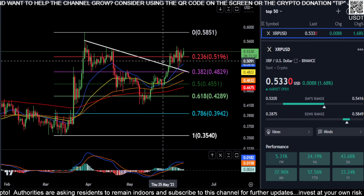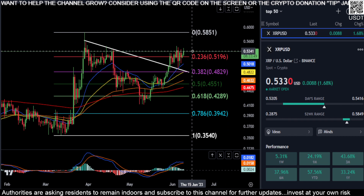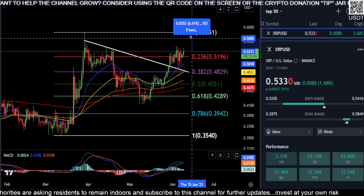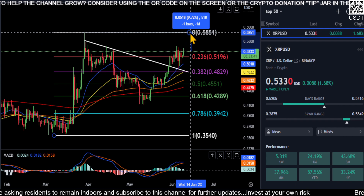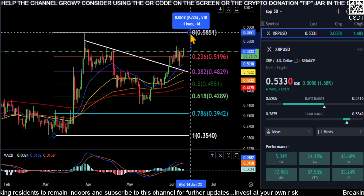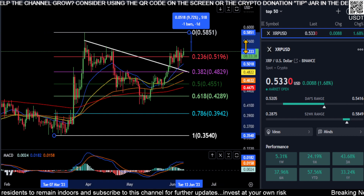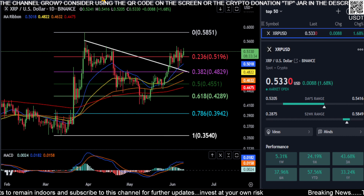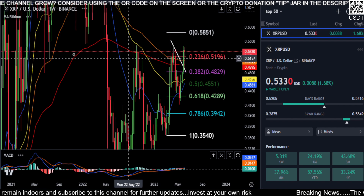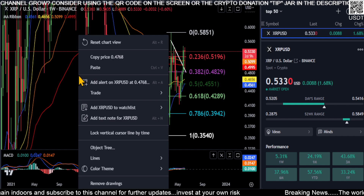Right now at 53 cents, you can clearly see on the chart the top at 58.5 cents. So 58 and a half cents is about a nine and a half percent move away from where you are right now. And if you can actually break over that, XRP is actually going to start flying.